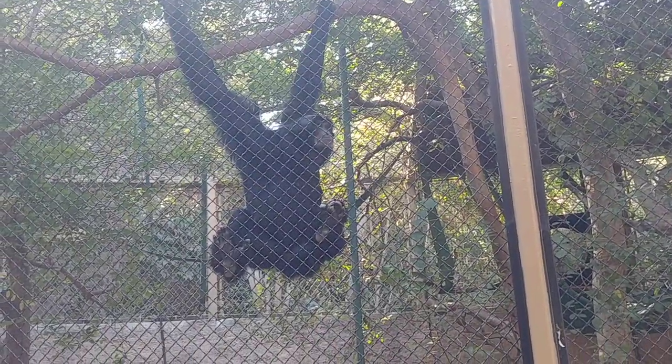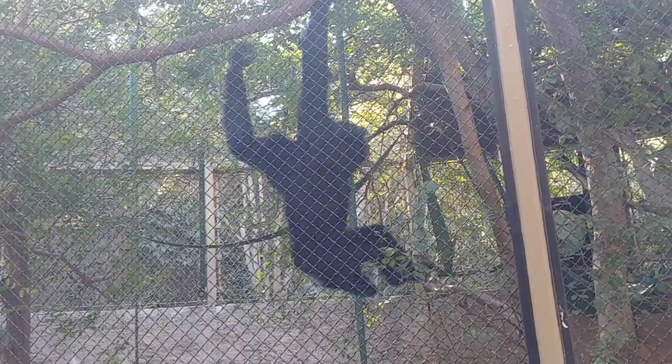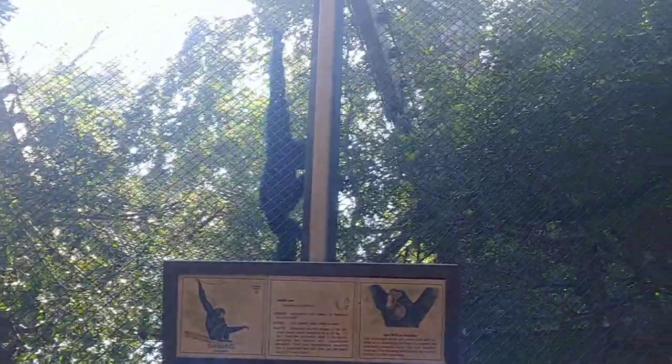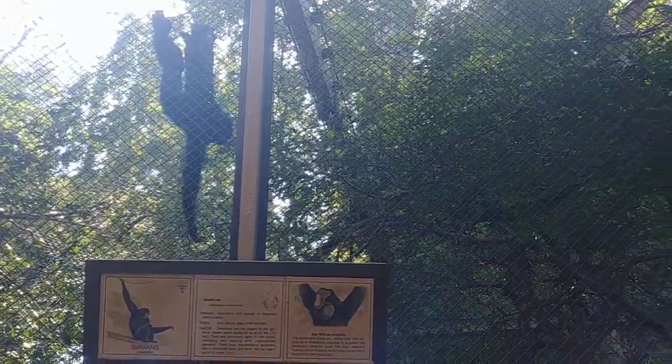Also notice their nostril position on their flat face. I actually recorded this to put it as my ringtone on my phone. I don't know how to do that, but I'd love to do that.